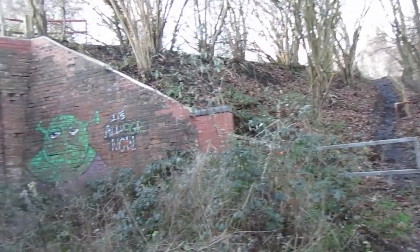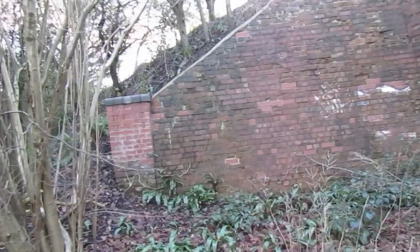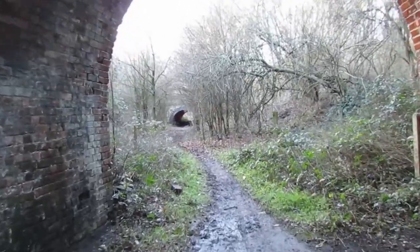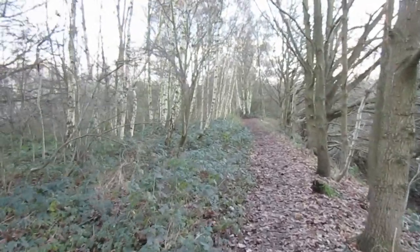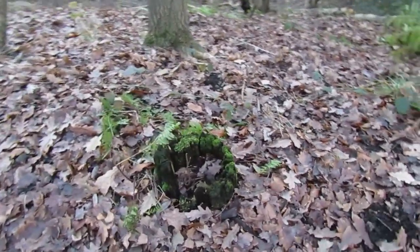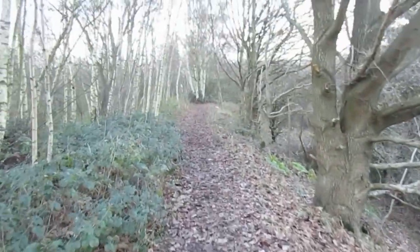This section finally closed in 1967. This firm's access bridge is starting to deteriorate. The bridge we can just see in front passes under the Midland Line. Back up on the trackbed, we can still find a few relics, such as this rotted-out telegraph post and this signal post.